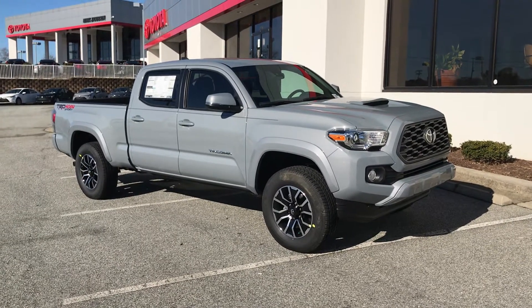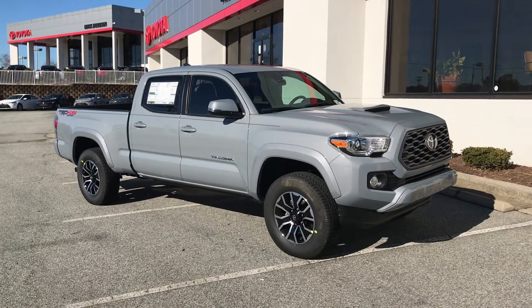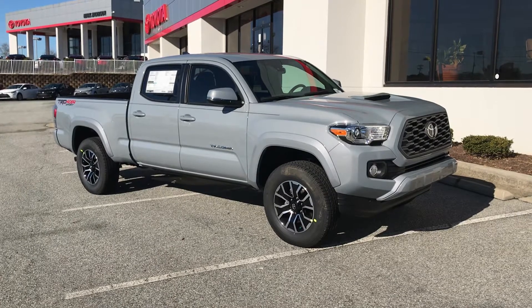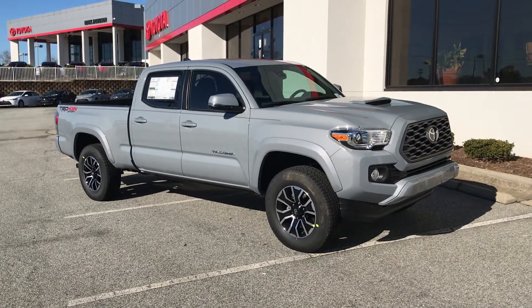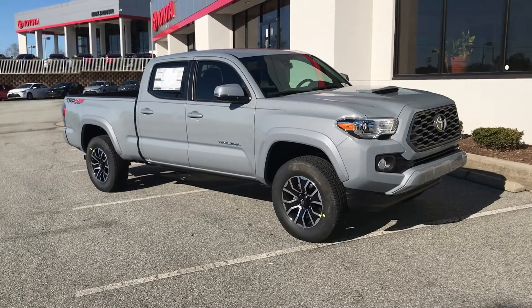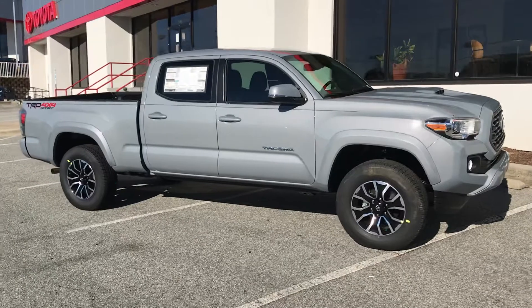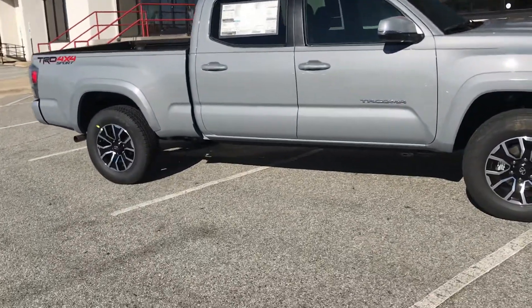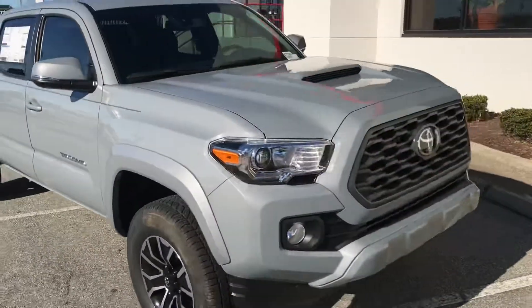Hi, this is Chris from Marc Jacobson Toyota here in Durham, North Carolina, 4516 Durham Chapel Hill Boulevard. We are looking at a 2021 Toyota Tacoma TRD 4x4 Sport, this is the double cab truck, four-wheel drive on demand with the six-foot bed. We have 16-inch alloy wheels all the way around.